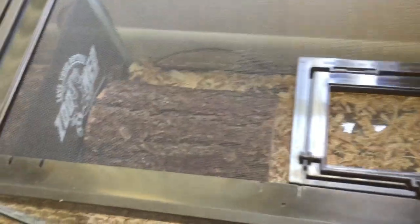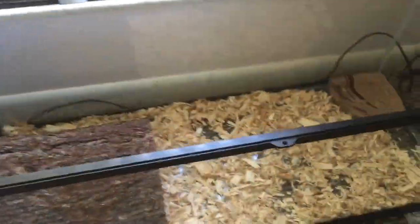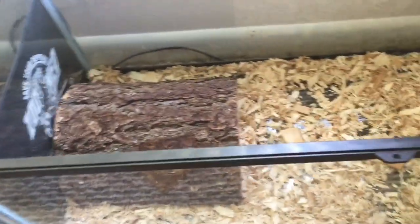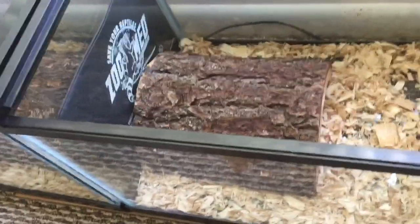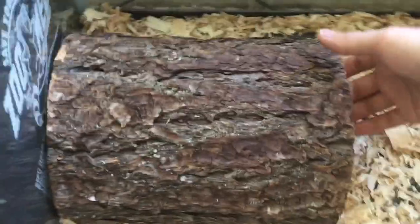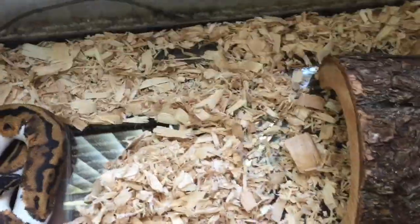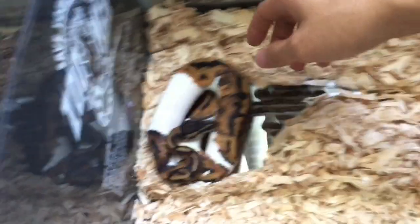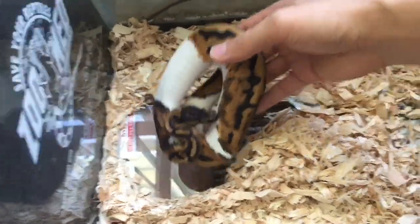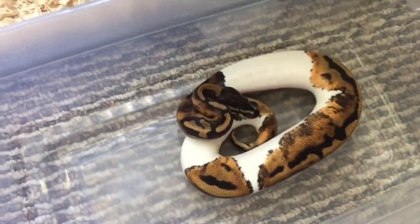Alright guys, just got home, got the feeders. I got some mice. YouTube is pretty strict on the live feedings, so I can't show you the feeding of those snakes. But here's my male piebald ball python. I just cleaned the cage — I'll add some water later. How beautiful he is, and he's ready to eat.